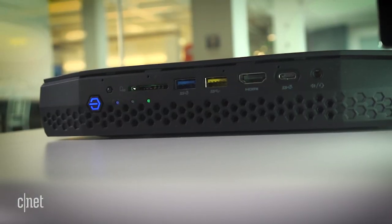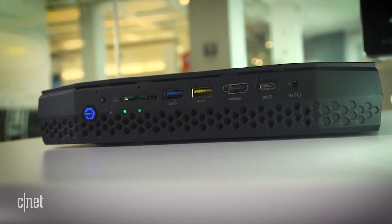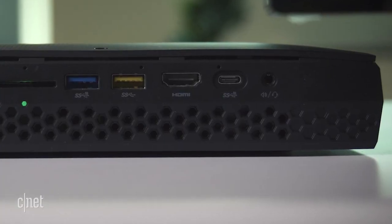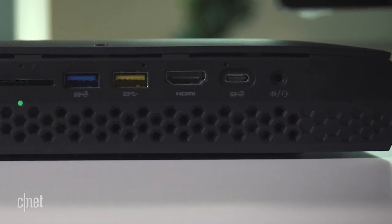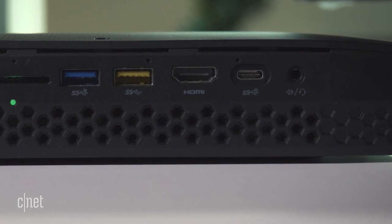Around front, you get a full-size SD card slot for your photos and videos. Two more USB 3 ports for your wireless dongles and thumb drives. And a rare front HDMI port for VR, plus USB-C and a 3.5mm headphone jack for good measure.